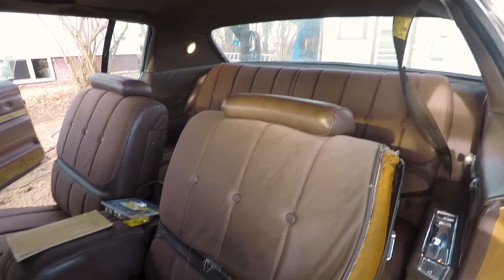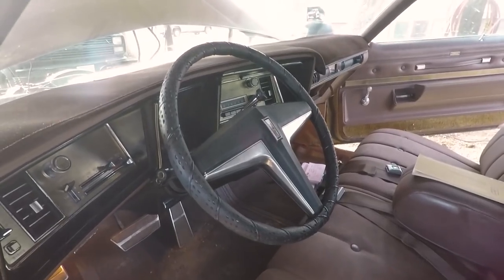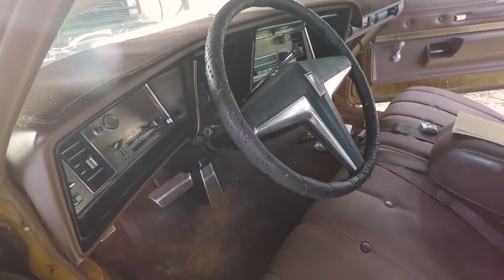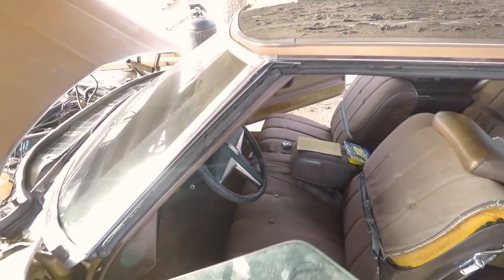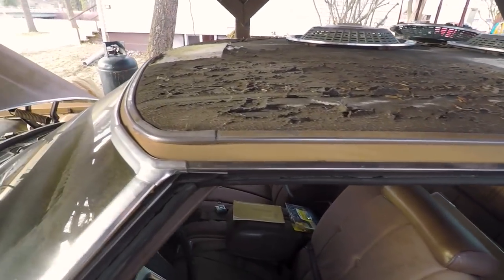The interior stayed pretty good. The seat needs to be repaired but the dash is like perfect. The dash is pretty good. It's too bad it's windy out. It needs work every place but it's pretty solid though.